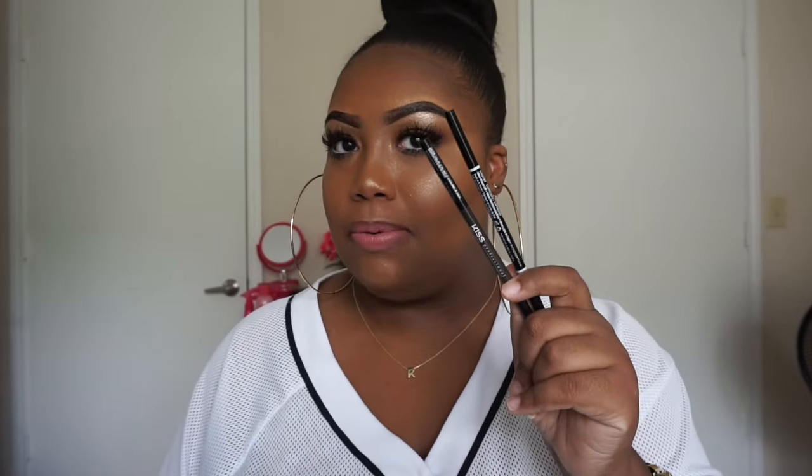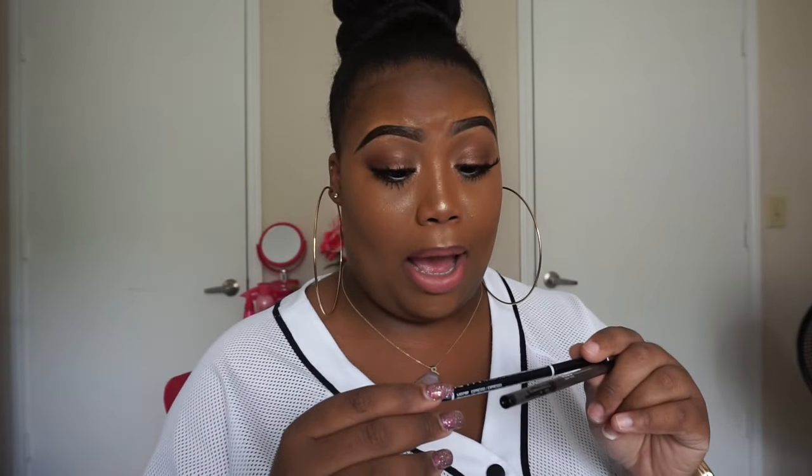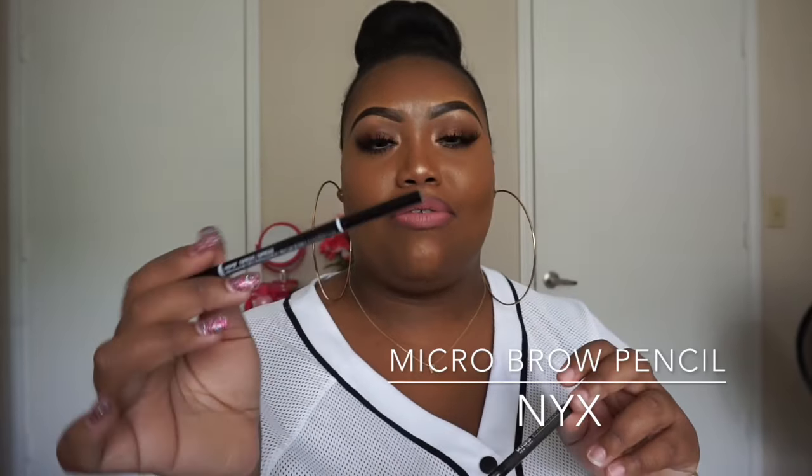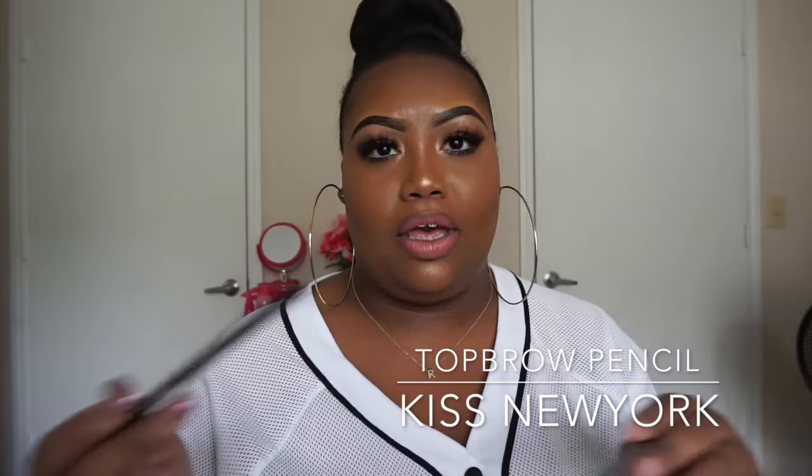Two brow pencils that y'all know I've been loving. First is the NYX Micro Brow Pencil in Espresso. It has a very dry formula and it just sticks onto the skin — that's why I like it. This is $9.99, and NYX often has buy one get one 50% off. Next is the Top Brow by Kiss New York, or Ruby Kisses — I believe those are sister brands. This is $7.99 at the beauty supply store, in deep dark brown.